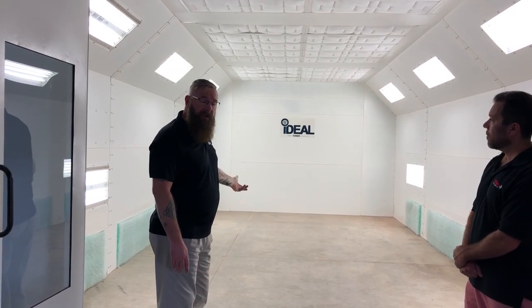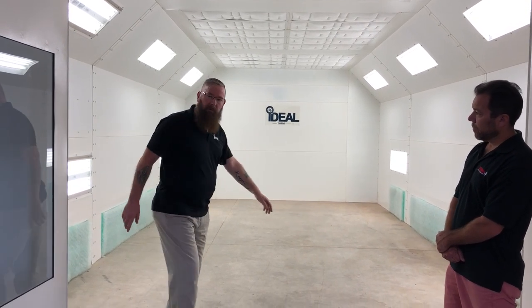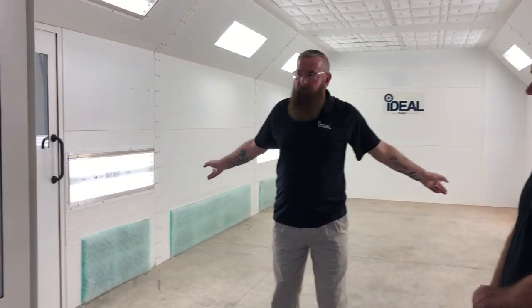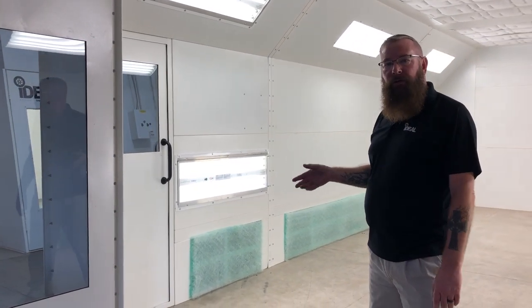We offer a length extension kit for the booth where we can make it 30 feet long if you'd like. We also have extra personnel doors available where you can put a door in any corner of this booth — it doesn't have to be on one side. The booth is powder coated white inside and out as a standard feature.